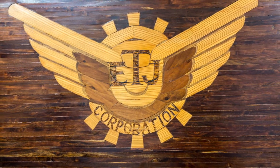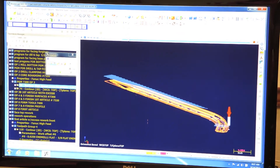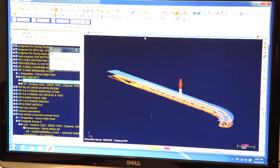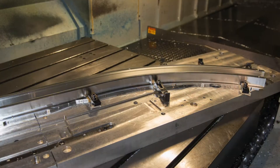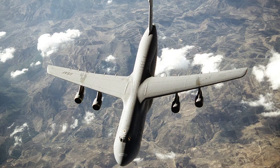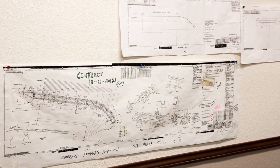Right now we're currently working on one of three different configurations that we build flap tracks for the Department of Defense. These parts are what control the flaps on the C5. It was a part designed by Lockheed. The part is so big that it can split up into three or four sections.